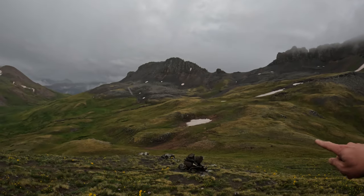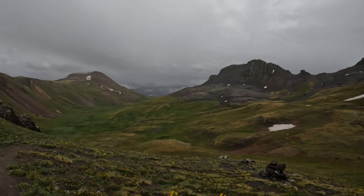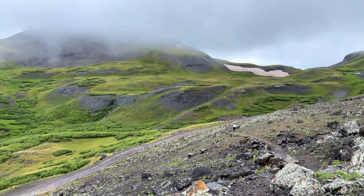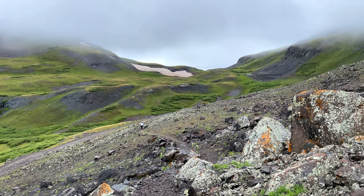About two miles left in the segment. You are going to drop down to the saddle and then work around this mountain to Stony Pass, and that is the end. Stony Pass is in view here, kind of right past those trucks — the end of Segment 23.